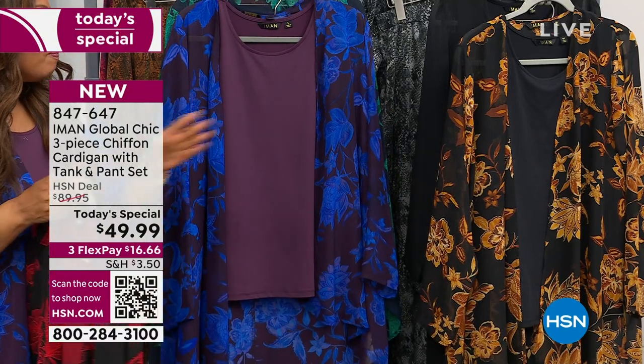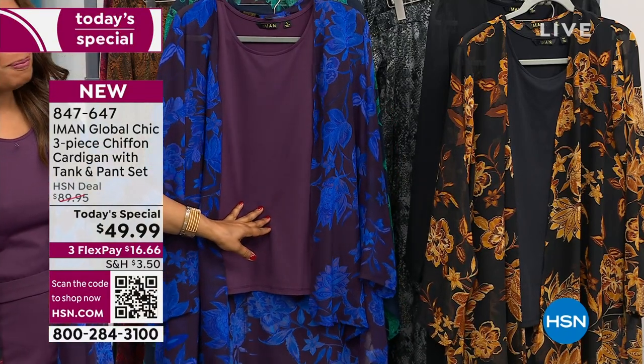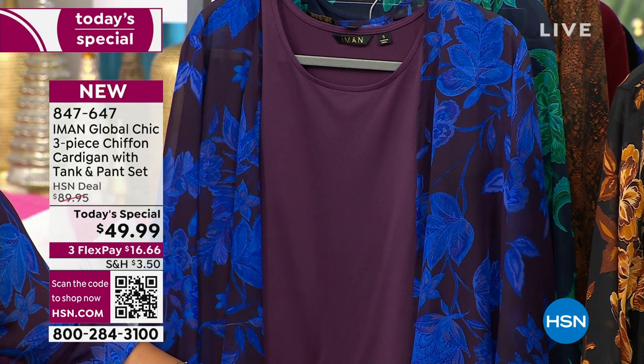My personal favorite is definitely the plum. How beautiful. How are you?